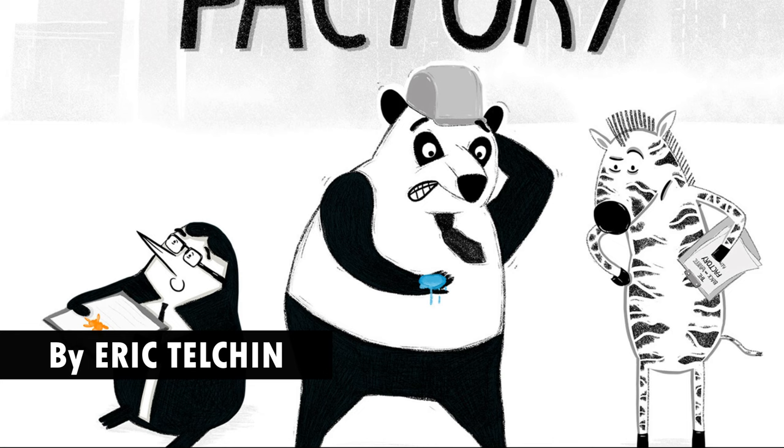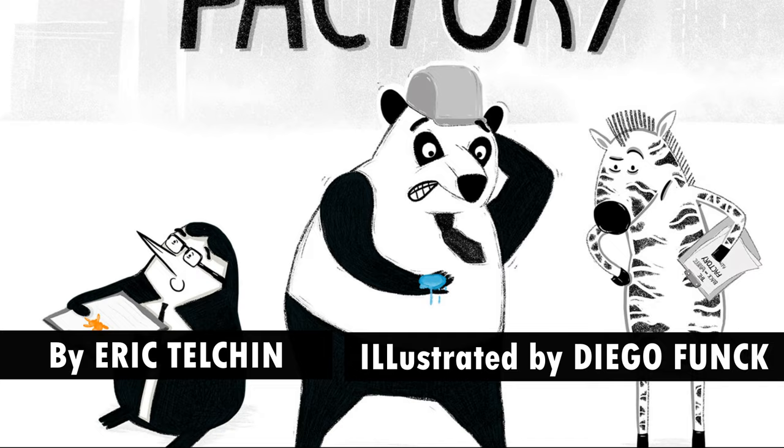The Black and White Factory by Eric Taushin, illustrated by Diego Funk.